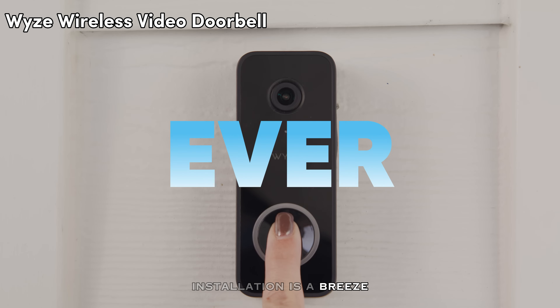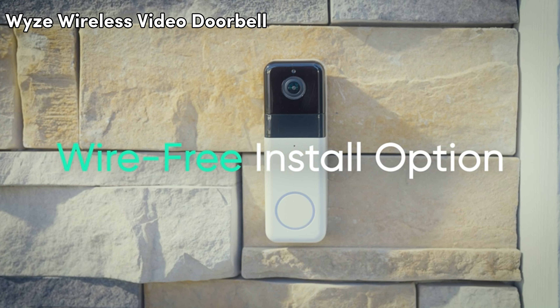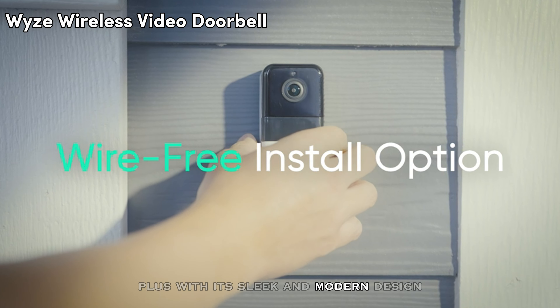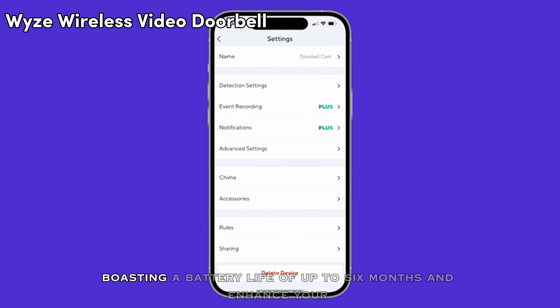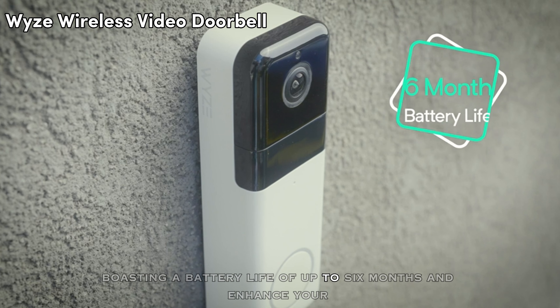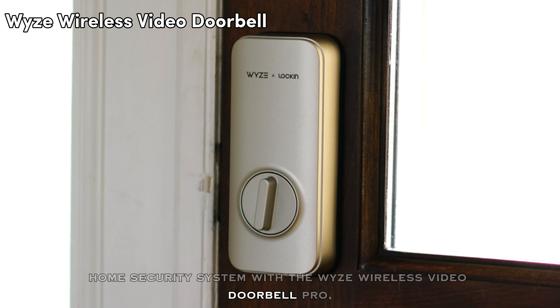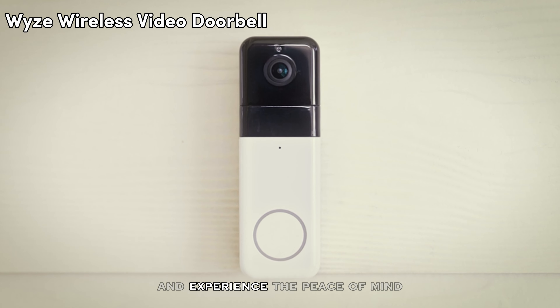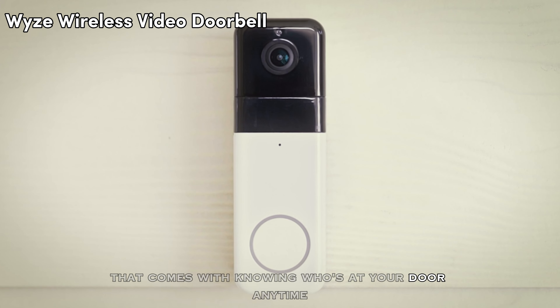Installation is a breeze thanks to its wireless design and simple setup process. With its sleek and modern design, the Wyze Doorbell Pro seamlessly integrates into any home aesthetic. Boasting a battery life of up to 6 months, enhance your home security system with the Wyze Wireless Video Doorbell Pro and experience the peace of mind that comes with knowing who's at your door anytime, anywhere.